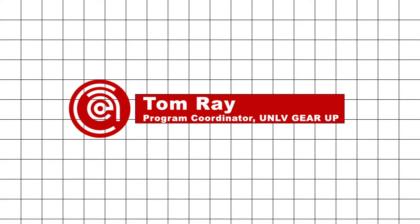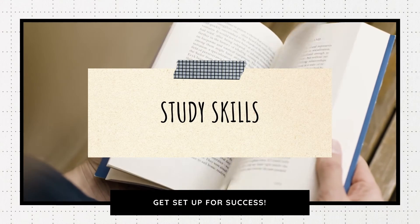Hello everybody, this is Tom Ray. I'm the program coordinator for UNLV Gear Up and we are a branch of UNLV The Center. Welcome back for another video on study skills.